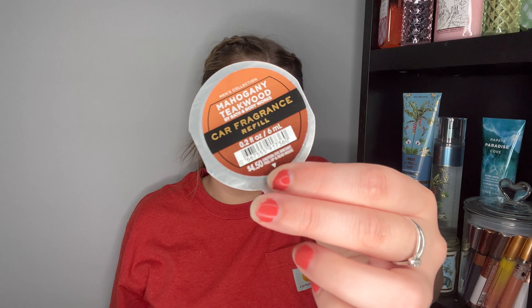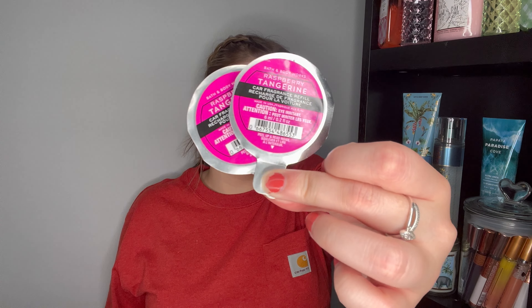I have three car fragrances. First, Mahogany Teakwood — a masculine scent. My boyfriend used this up in his work truck with no complaints; I'm sure he'd repurchase it. I also used up Raspberry Tangerine in the car fragrance — same notes as the shower gel. I use two scent portables at the same time, one on my visor and one on the vent, to make it stronger. These are really great but I think the pricing is a scam — only buy at 75% off, like $1.50-1.95.